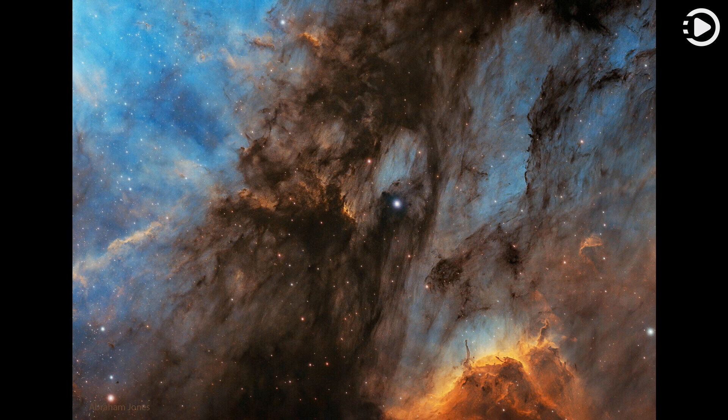Particularly dense tentacles of cold gas remain. Millions of years from now, the Pelican Nebula, bounded by dark nebula LDN 935, might no longer be known as the Pelican, as the balance and placement of stars and gas will surely leave something that appears completely different.